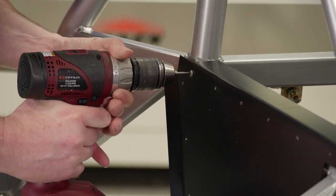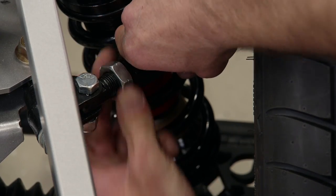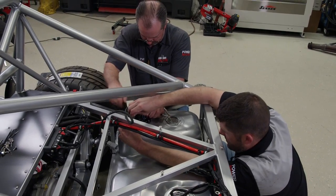To get all of the features we mentioned, we knew exactly who to call. We knew that Factory 5 had top-notch products. That led us to choose the race-proven Type 65 Coupe R chassis as our foundation for the test sled.